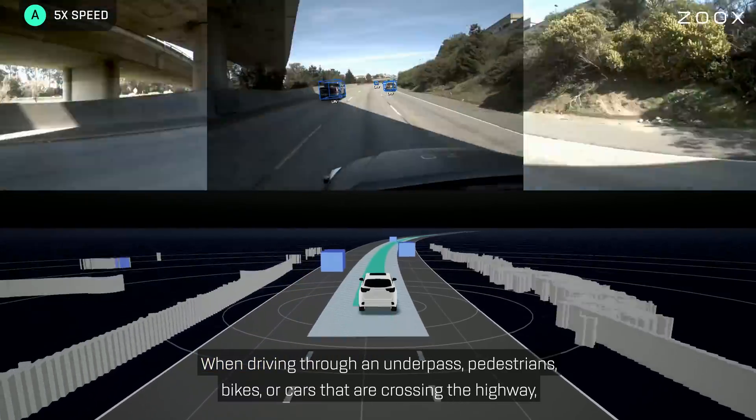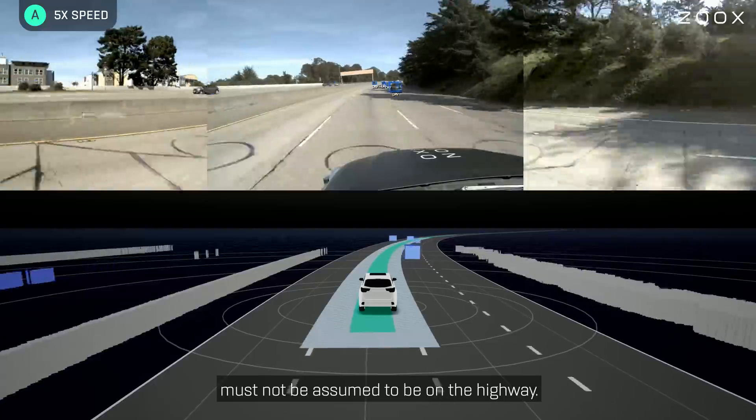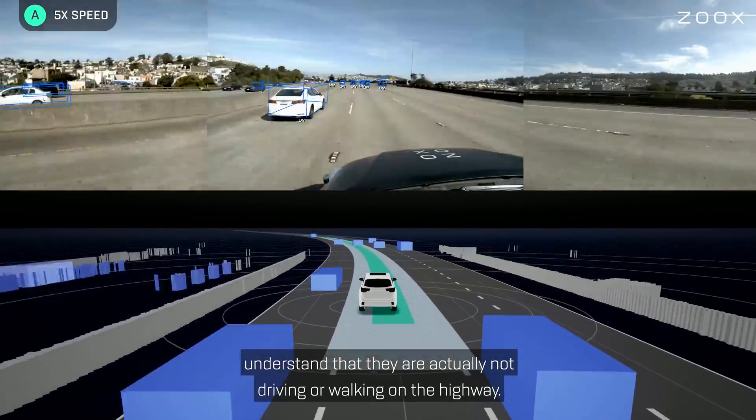When driving through an underpass, pedestrians, bikes, or cars that are crossing the highway must not be assumed to be on the highway. We use our ground height information in combination with our map to understand that they are actually not driving or walking on the highway.